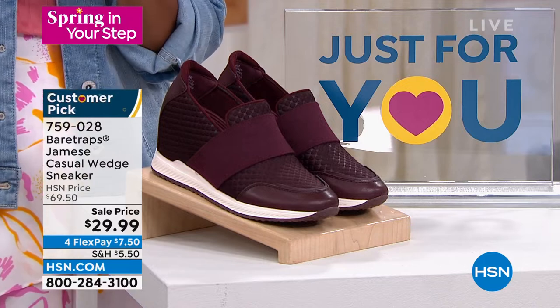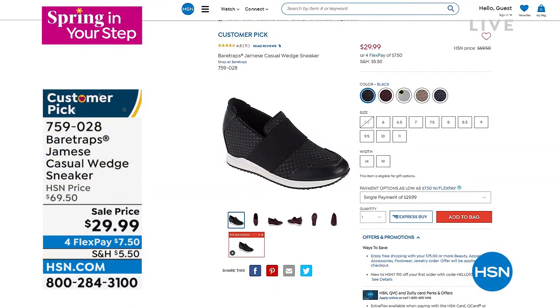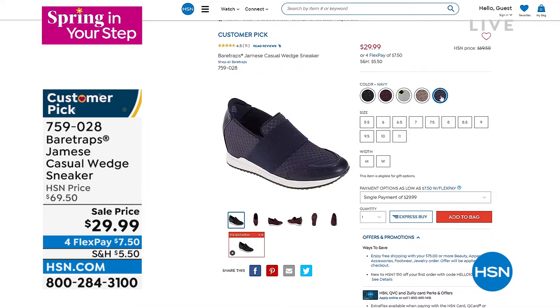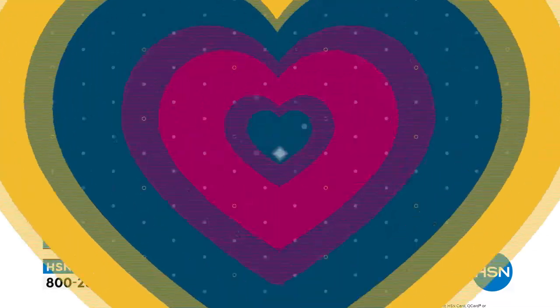The larger sizes are still there in the mushroom. Cabernet is also very limited — we've got about 290 left in that color. We've got navy, black, and gray as well. The sale price of $29.99 is just something you can't beat. The item number is 759-028.